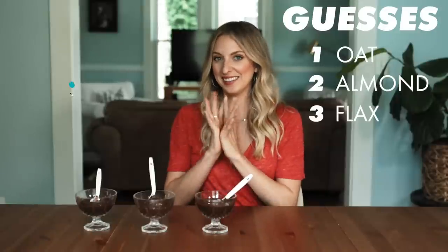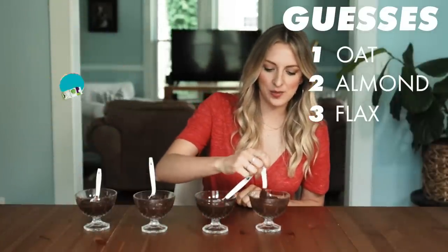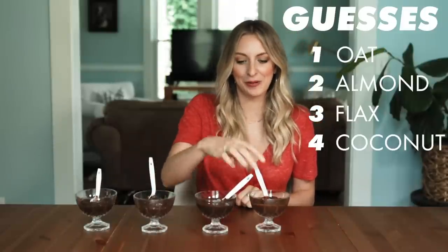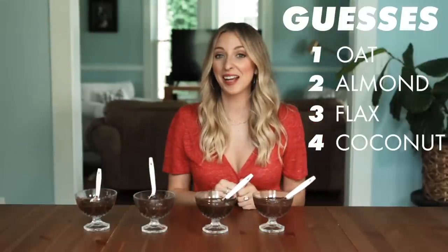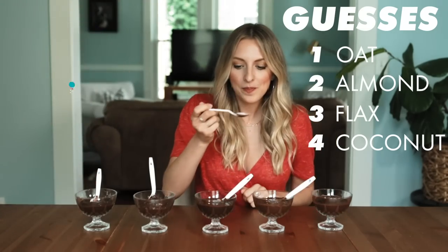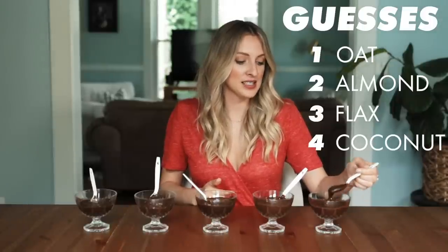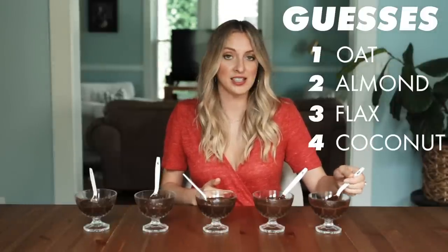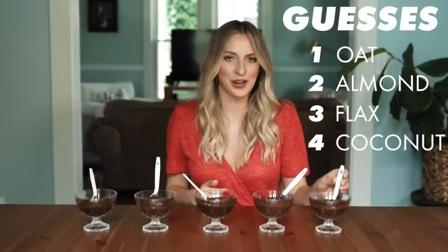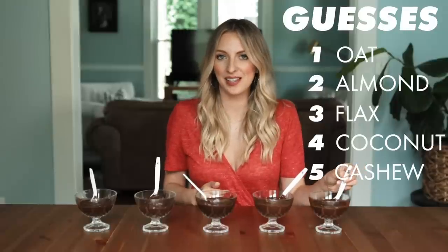Number four. This definitely looks more smooth and creamy. That is definitely coconut milk — big fan of the coconut milk. Last but not least, number five. This one's really good. It actually tastes just like chocolate pudding. The consistency is really nice — not too thick, not too runny. It doesn't have a bad aftertaste, but I honestly can't tell what milk it is at all. I guess I'm going to go with cashew because that's the only thing I have left.